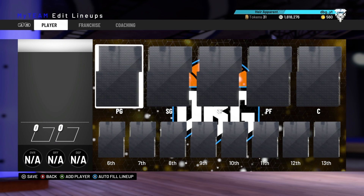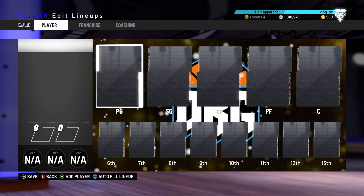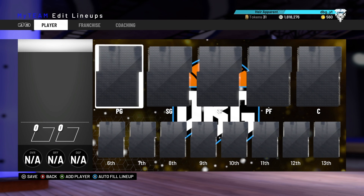We're going to be doing two at each position, so rather than just going over 10 to 1 and having like nine small forwards, we're going to have two point guards, two shooting guards, two small forwards, two power forwards, and two centers. Now let's get on to the list.